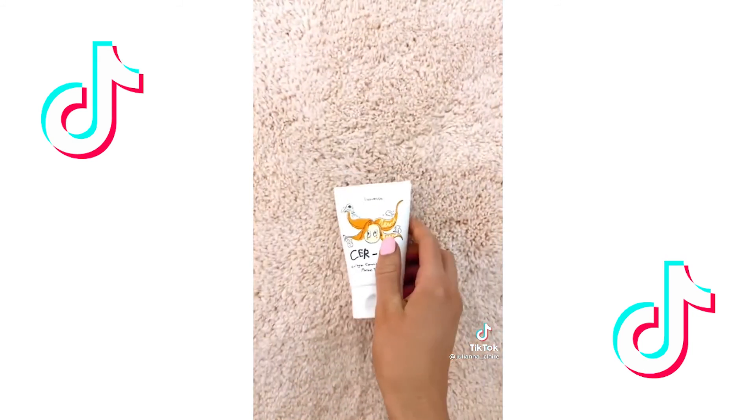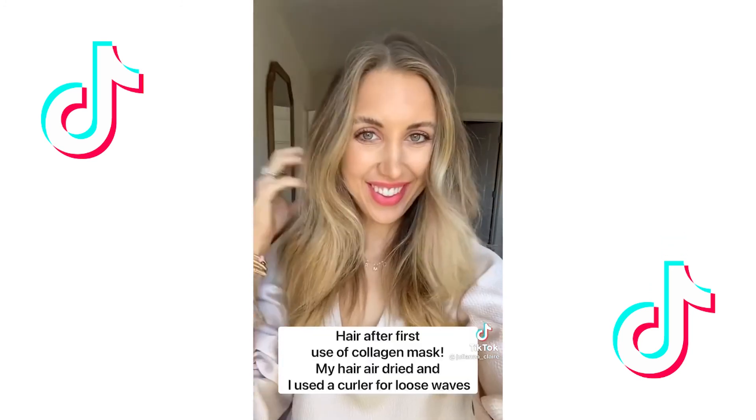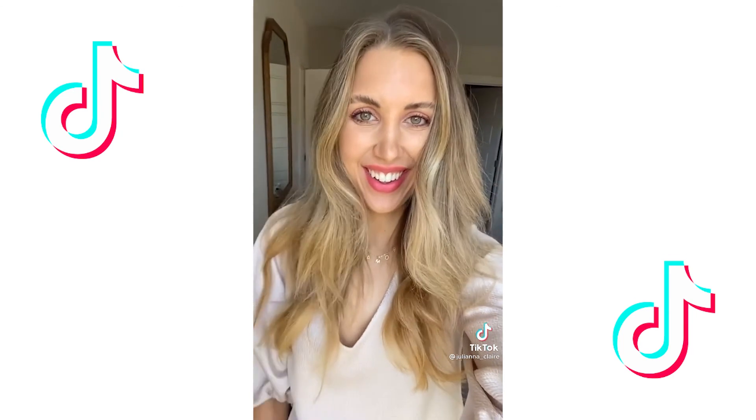Then I found this eight-dollar collagen hair mask on Amazon with over 16,000 positive reviews, and for eight dollars I had to try it. Y'all, this thing is pure magic — my hair was shinier, healthier, and softer after just one use. I pair this mask with my scalp massager to help promote hair growth. Link in bio to shop.